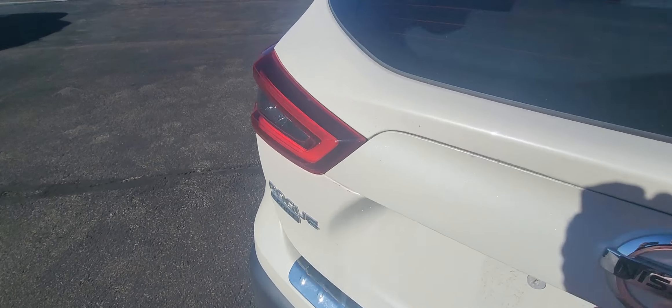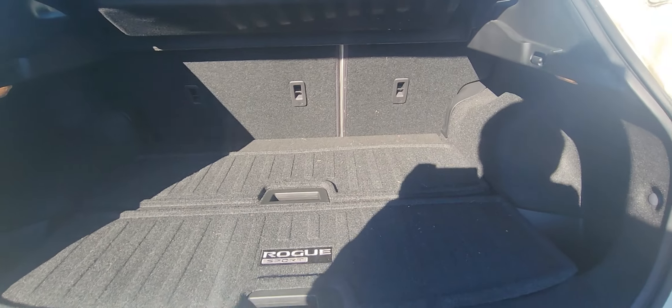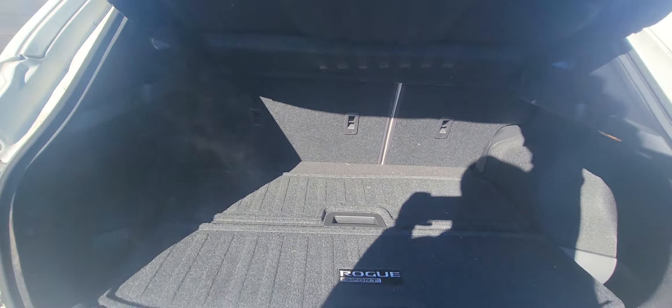We'll check out the trunk space. You got that cargo protector right there, which is really nice. Lots of room.